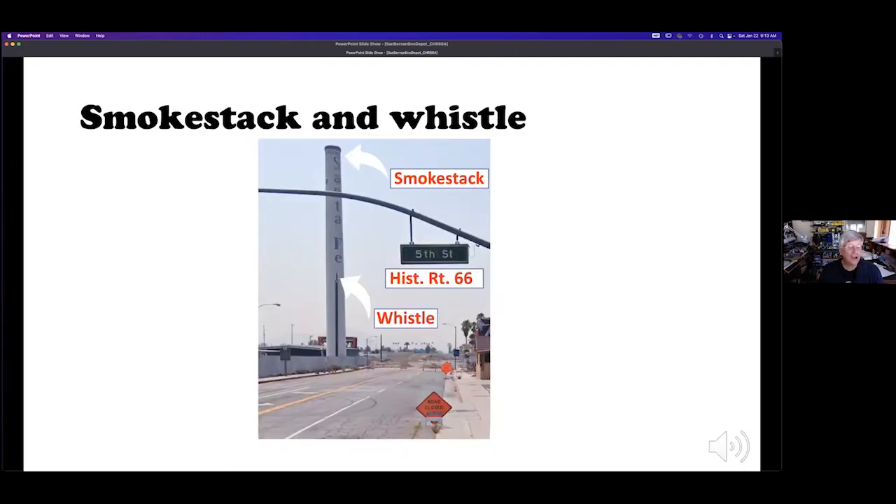Here we are at the corner where historic Route 66 turns right to go west. When the shops were operating, a whistle near the smokestack blew several times a day at specified times. So instead of a clock, shop workers could plan their day by hearing when the whistle blew. When the Santa Fe shops were demolished, the stack and whistle were saved and restored. You can hear the whistle every day at noon, and I'll play it now.